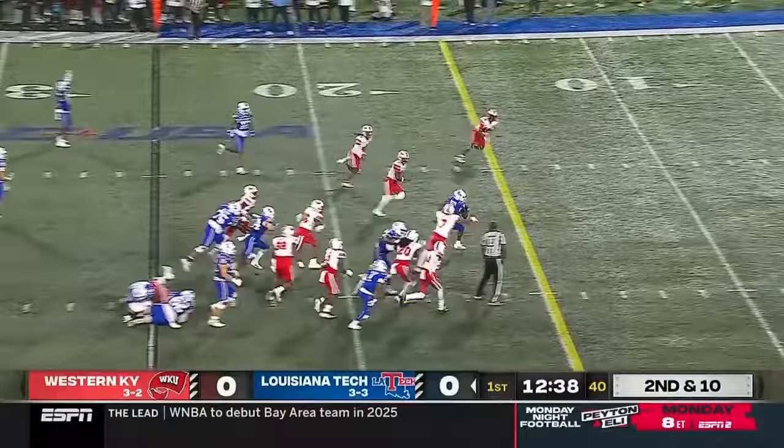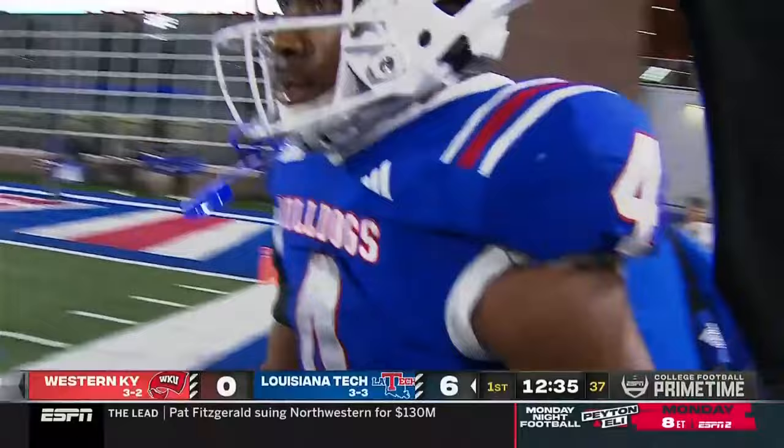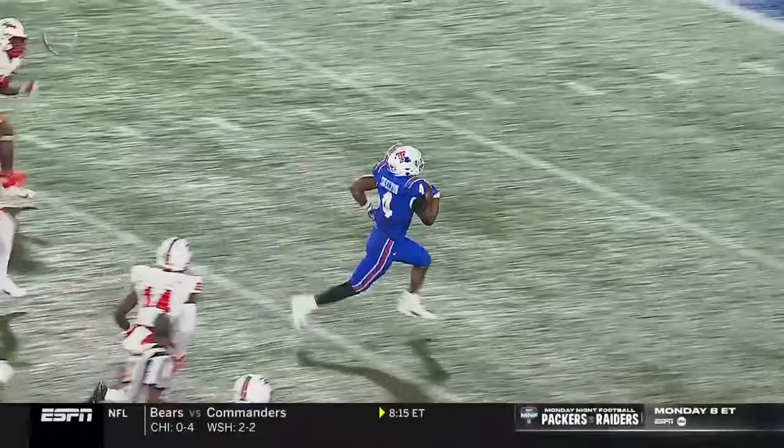Tyree Shelton will cruise in — touchdown! La Tech, 25 yards to the house. Tyree Shelton picks up right where he left off, gets a terrific block on the inside by Gilbert 75, takes it right through the heart of the defense.